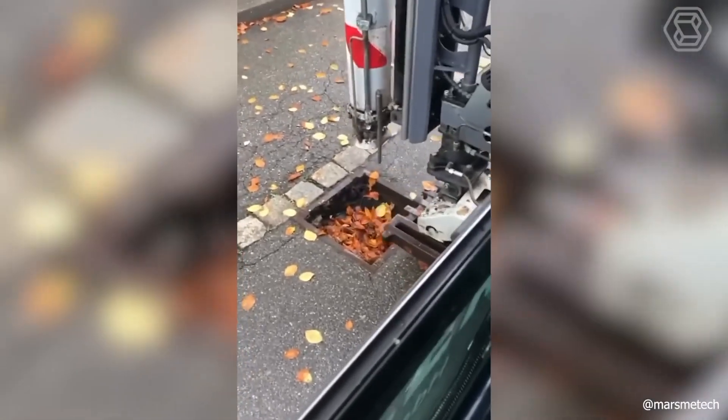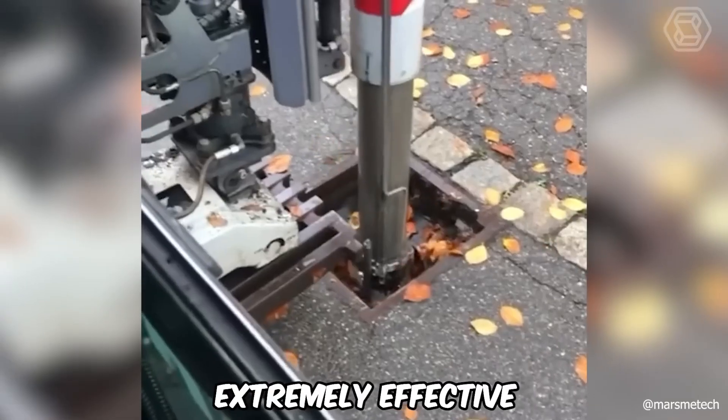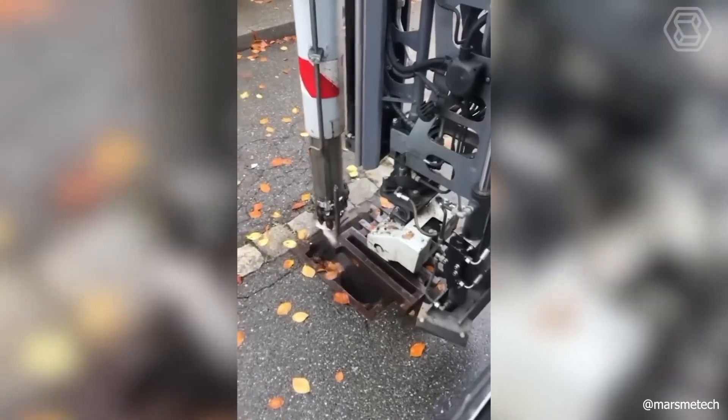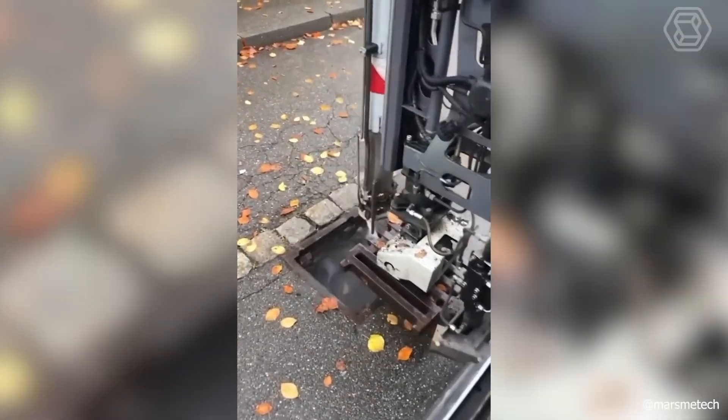The powerful drain cleaning technology has indeed proved to be extremely effective. Now you don't have to worry about possible heavy downpours — you won't have to swim to work because of clogged drains.